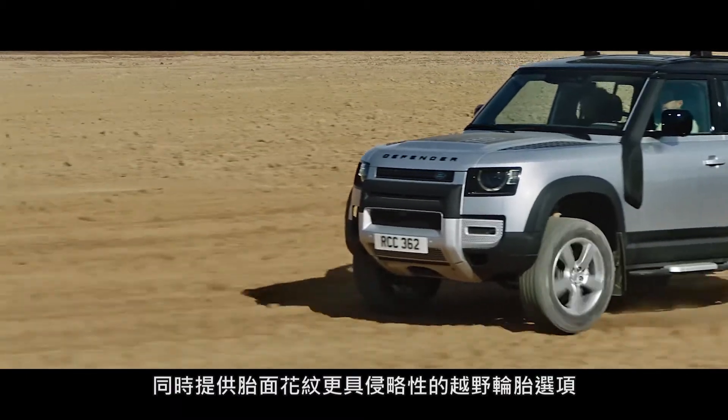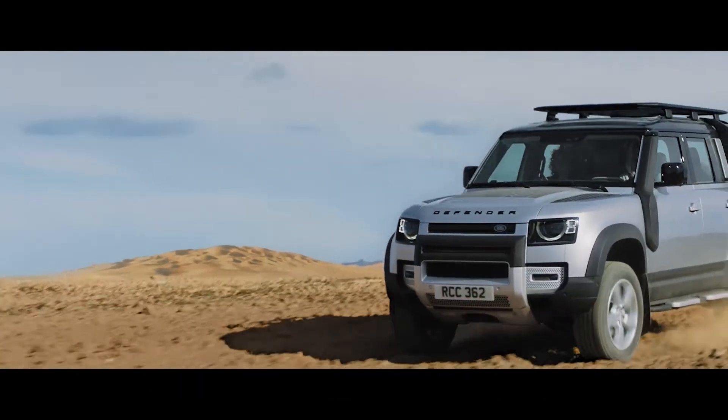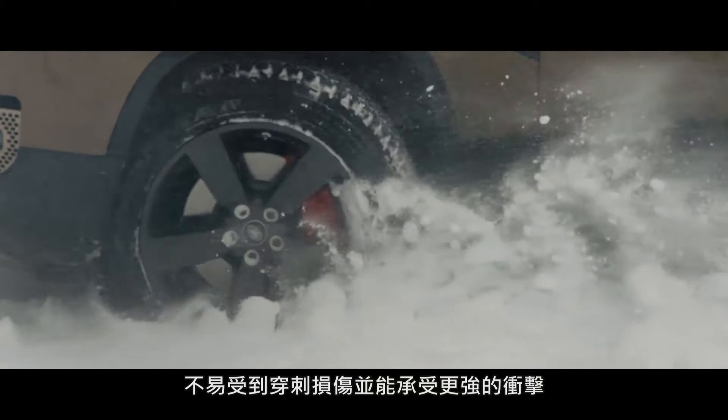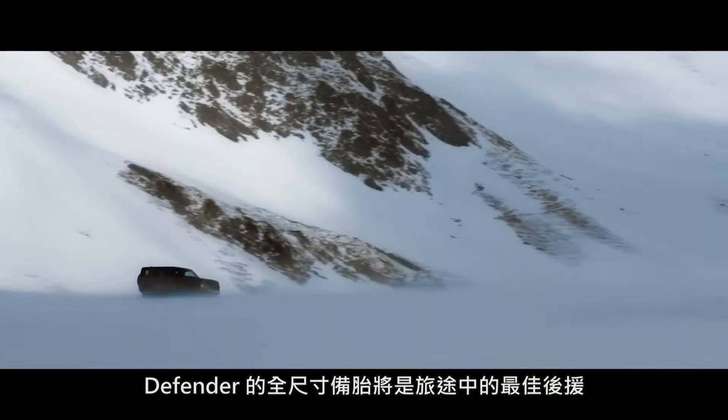An optional off-road tyre is also available and features a more aggressive tread pattern. Both have been built for the toughest demands. Their increased sidewall depth means the vehicle is less prone to punctures and can withstand more damage. Should the need ever arise, Defender's full-size spare wheel means any journey can be completed.